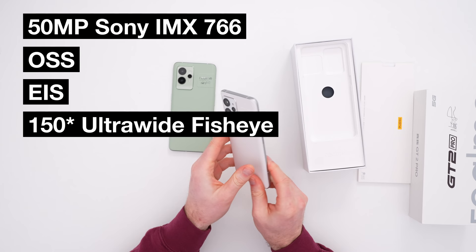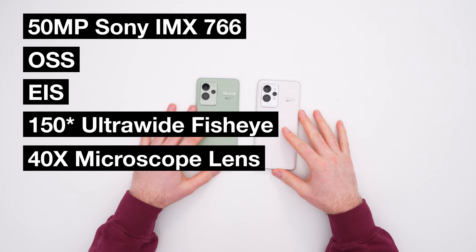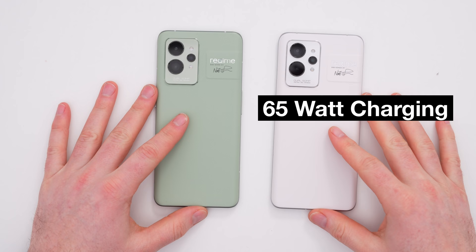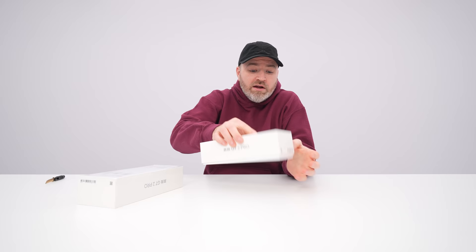The primary camera is a 50 megapixel Sony IMX 766 with optical and electronic image stabilization. There's also a 150-degree ultra-wide camera capable of a fisheye effect, and a 40X micro lens. It has 65-watt charging and a very large 5,000 milliamp-hour battery — checking a lot of boxes at this price point compared to other flagship offerings. It's a pretty flagship spec list.